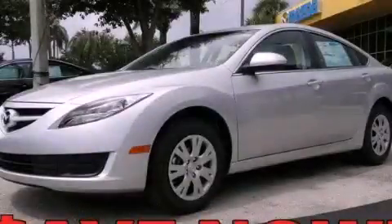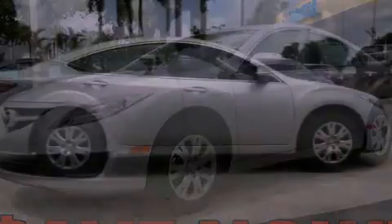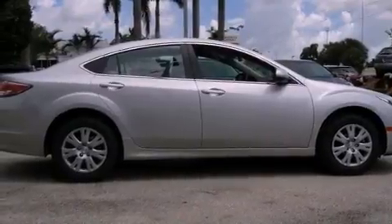This is a brand new 2012 Mazda 6. It features a 2.5-liter 4-cylinder engine and a 5-speed automatic transmission.